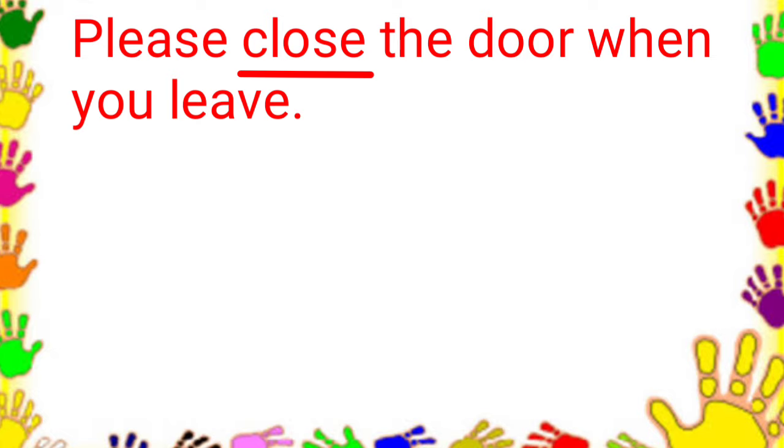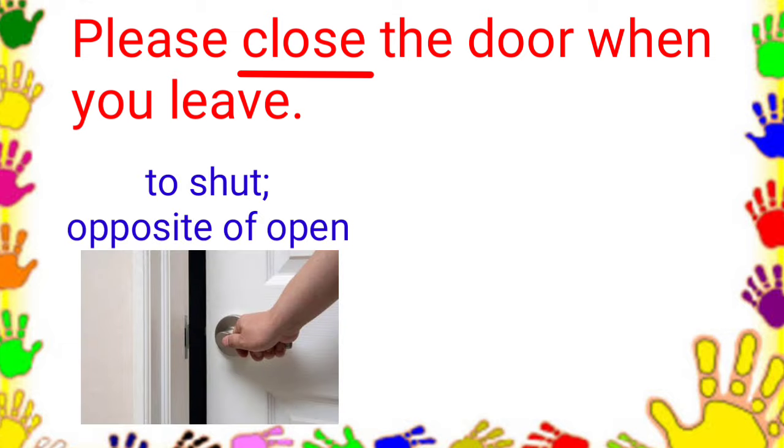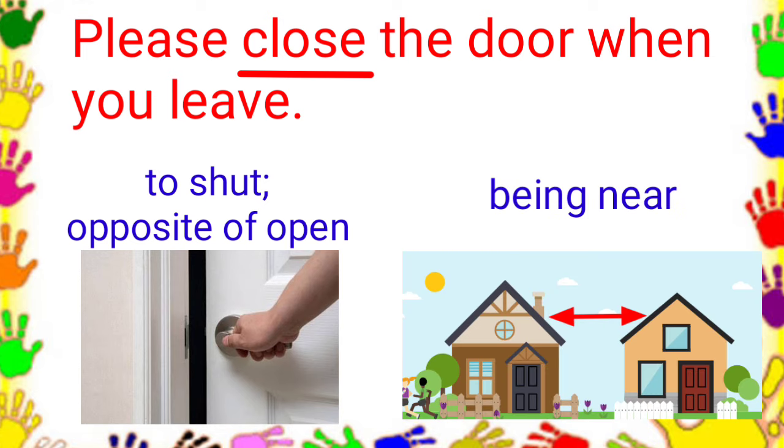Please close the door when you leave. Here are the choices: to shut or opposite of open, and being near. What do you think is the meaning of close in this sentence? It is to shut, the opposite of open.